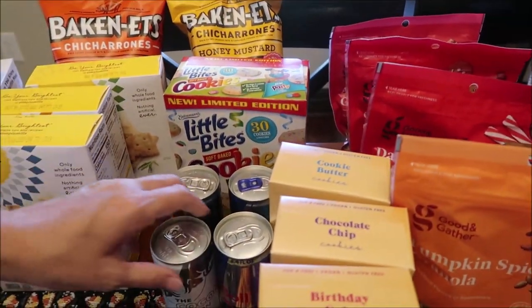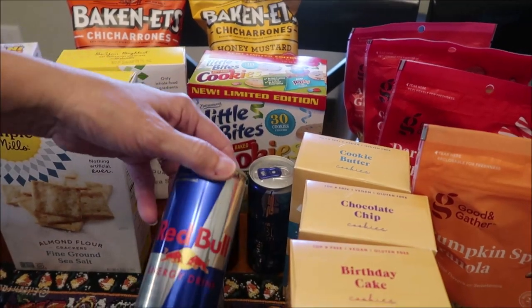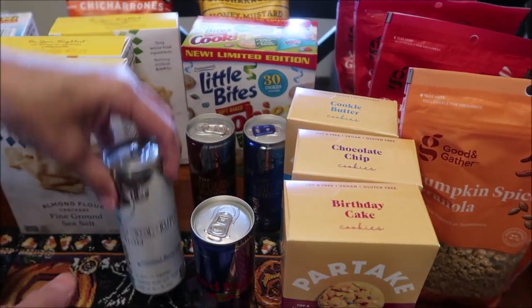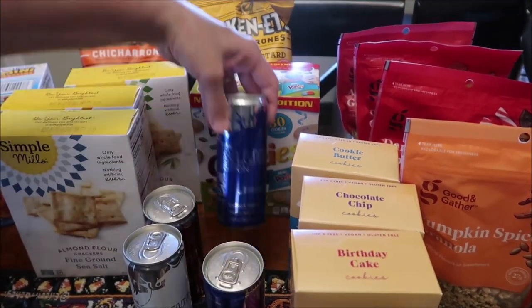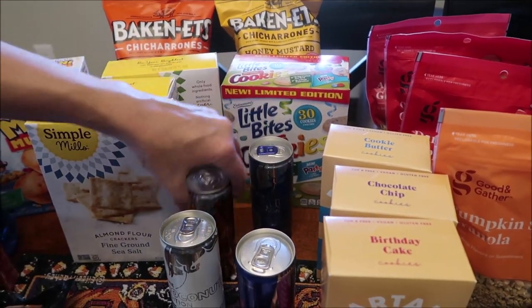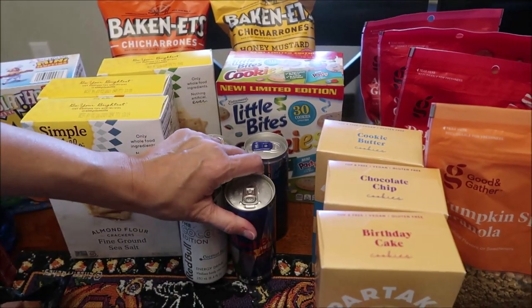We bought some Red Bull — we've never reviewed Red Bull. This is the original Red Bull energy drink, and then we have coconut, peach, and blueberry. Those are the four that were on an end cap, so those are the ones we'll start with.